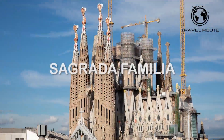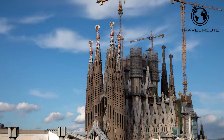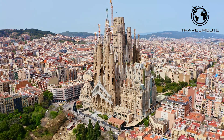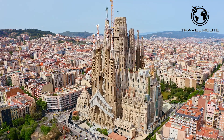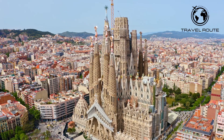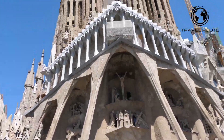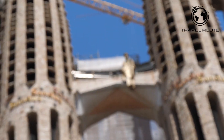First on our list is the famous Sagrada Família, an iconic masterpiece of Antoni Gaudí. This magnificent basilica is one of the most visited tourist attractions in Barcelona and is an absolute must-see for anyone visiting the city. Construction began in 1882, but it was not until Gaudí took over the project in 1883 that the basilica truly began to take shape. Gaudí devoted the last years of his life to the Sagrada Família, and it remained his life's work until his death in 1926.